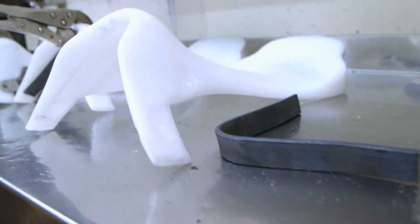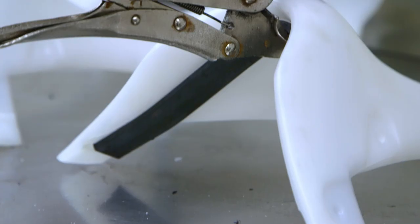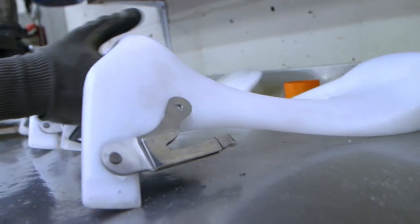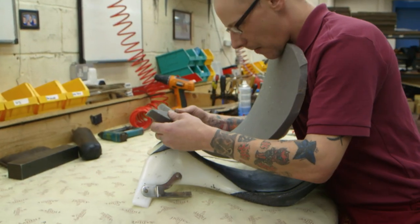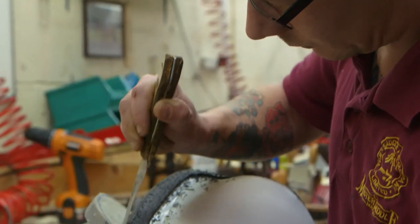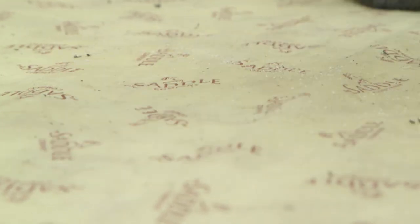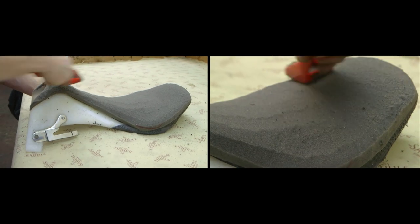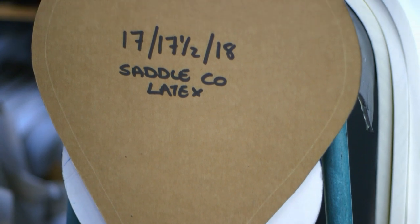For this saddle, the tree is made from polyurethane. A flexible metal strip called a gullet plate is attached to the tree and can be adjusted to create a tailored fit for the horse. Stirrup bars are riveted through the tree to attach the stirrups. Adhesive is brushed onto the tree and a foam pad is glued into position, followed by a thicker foam pad for cushioning. A knife trims the foam, a template is used to trace the seat shape, and a tool called a rasp grazes away excess foam to give the seat a defined size and shape.